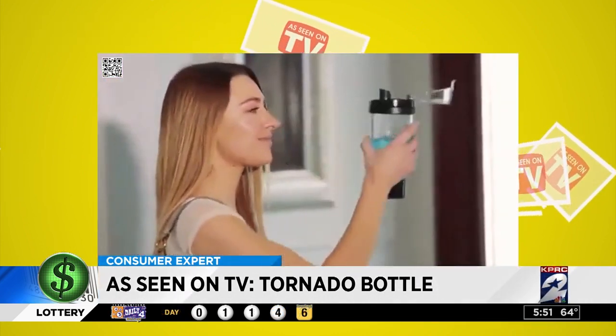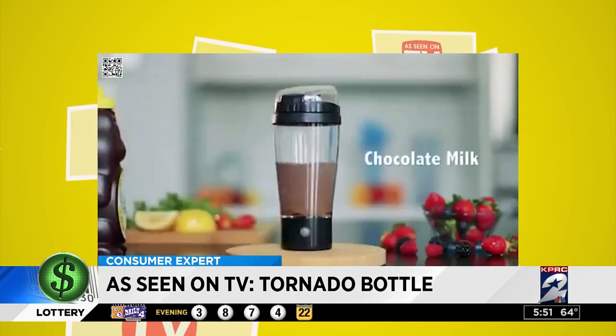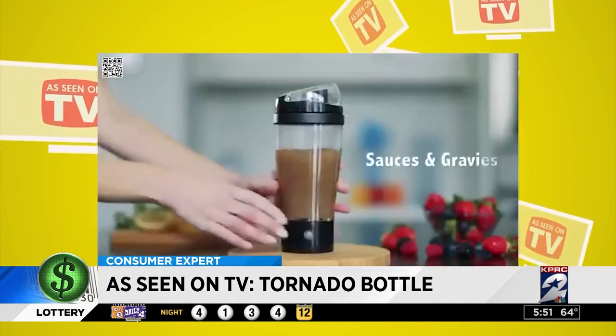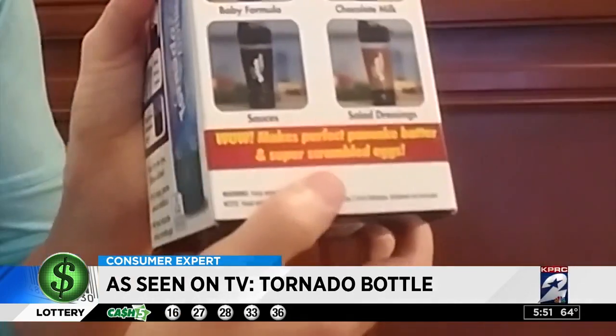The commercial says it can do it all: delicious protein shakes, veggie and nutrition drinks, chocolate milk, Kool-Aid for the kids, baby formulas, and even sauces and gravies. And on the bottom I saw it said — wow — makes perfect pancake batter and super scrambled eggs. So I thought that would be super easy.